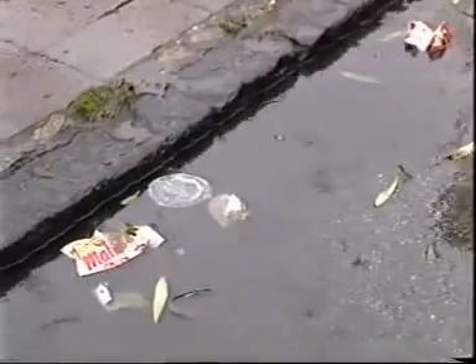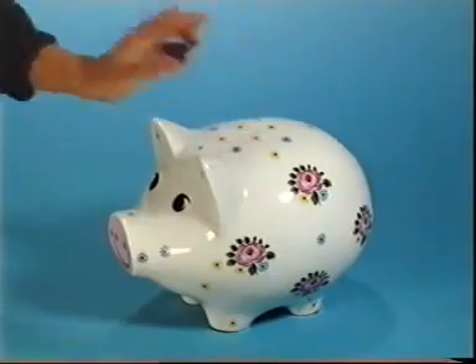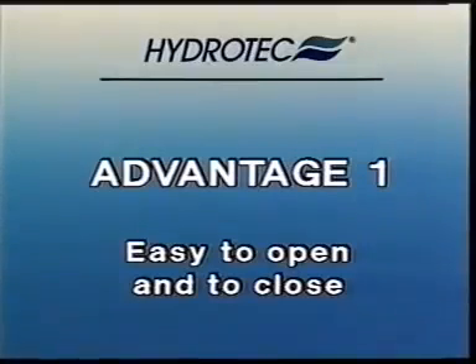Drainage of a lot of water implies at the same time a great deal of washed out dirt. That's why gutters need to be cleaned at a minimum of costs. This is precisely the point where the great many advantages offered by Hydro-Tech gutters will be appreciated.